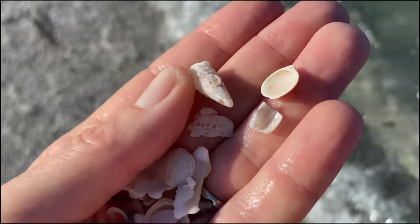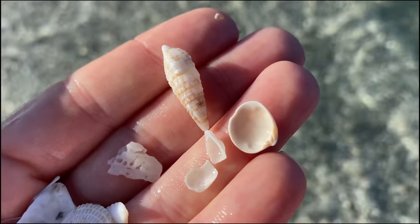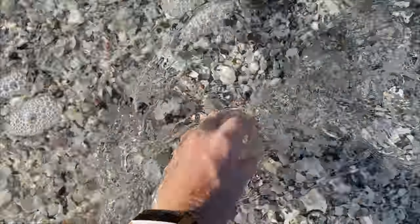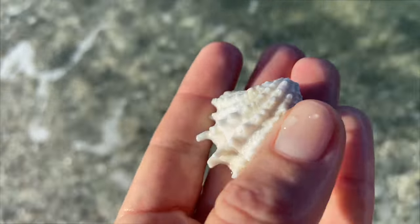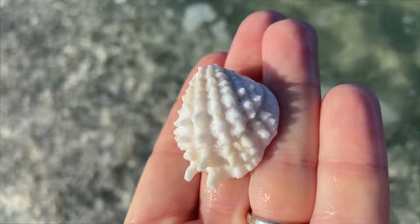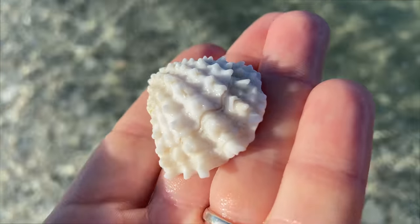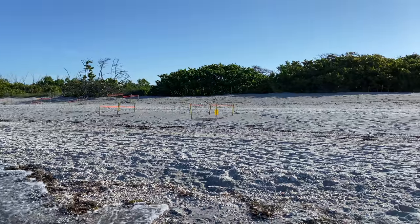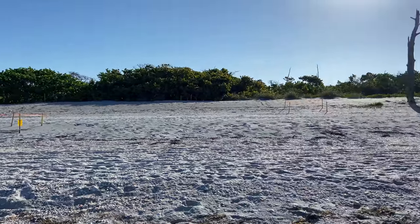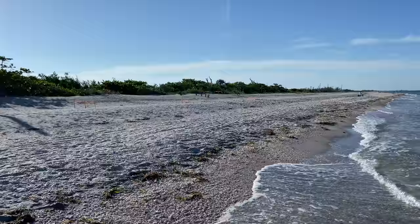I scooped a little and managed to find a cerith. There are goodies in there, and I did bring my scoop and my snorkel mask. There's another spiny jewel box with a little bit of spine — I find a really spiky one a little bit later today. And the turtle nests are here — a whole bunch of them — so turtles make their way up here as well.